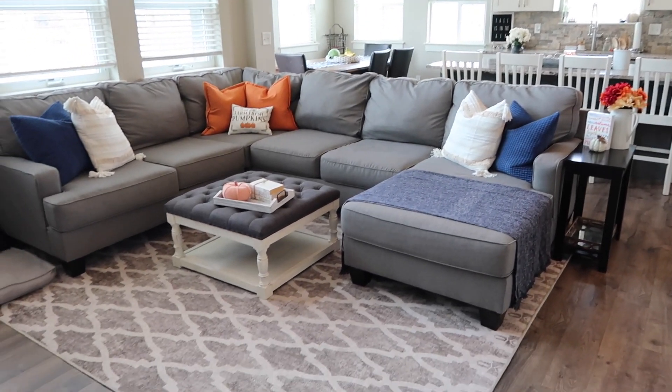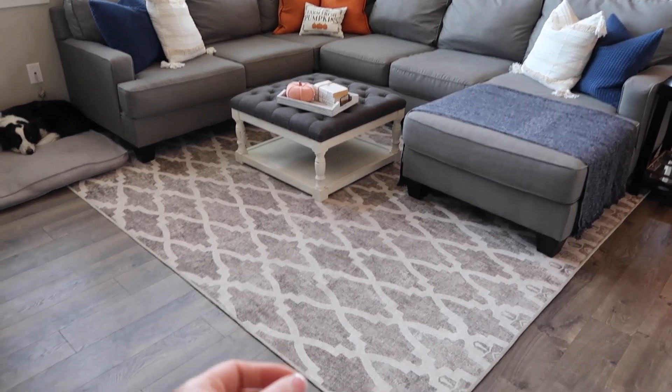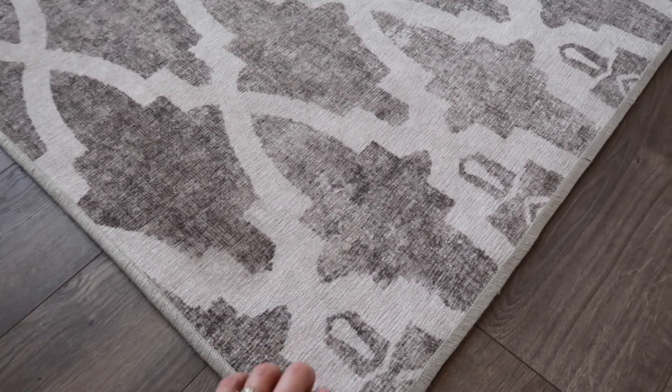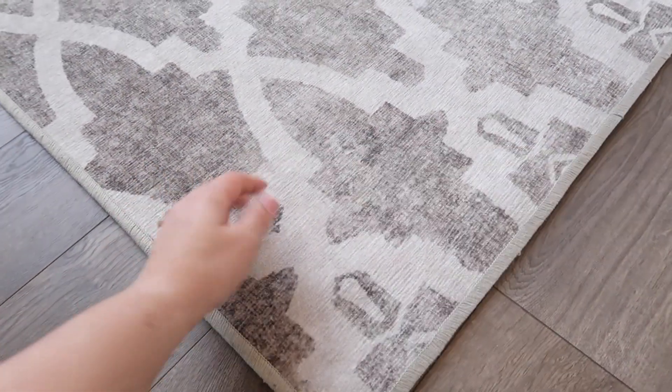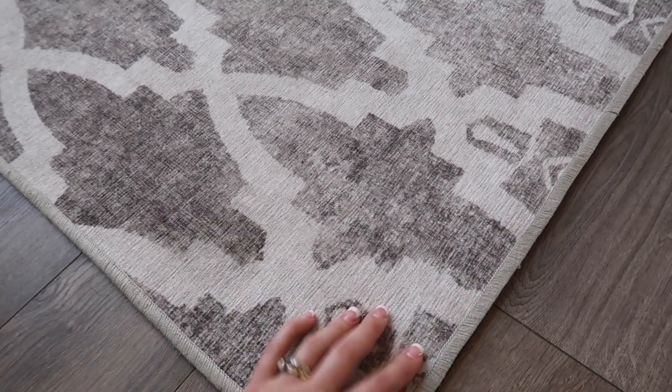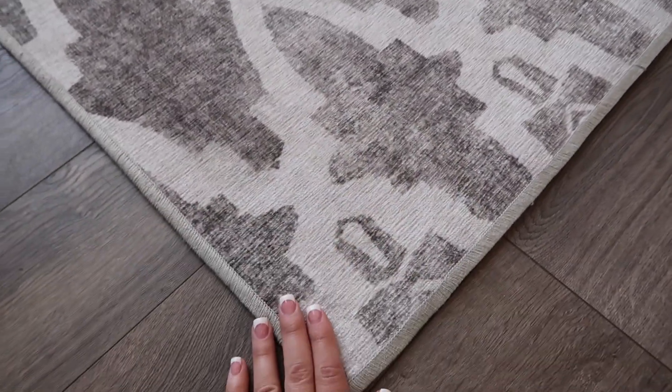So now we are in the living room. I got the Ruggable rug and I wanted to share this really quick. It actually has like a Velcro pad on the bottom and then it's super, super thin and lightweight so you can wash it. And that just kind of sticks to the rug. I ended up painting this, you guys — I hope you like it!